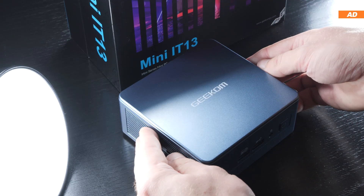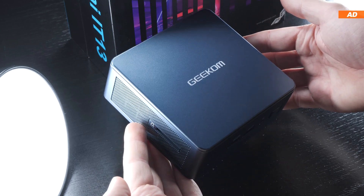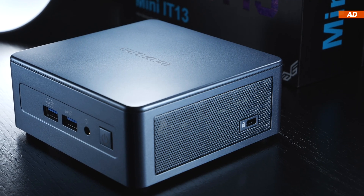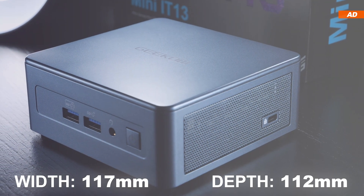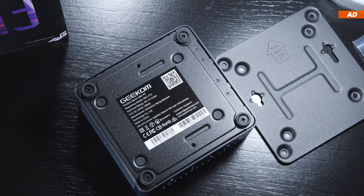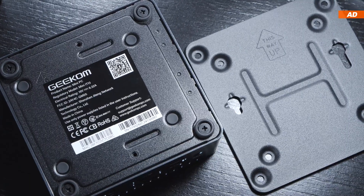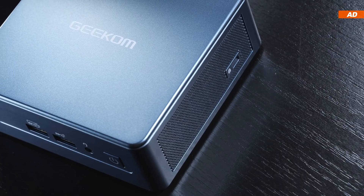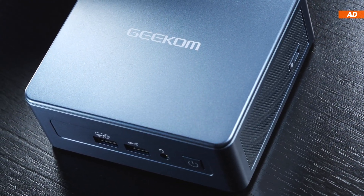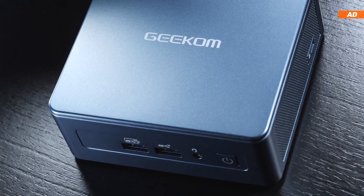First of all, I would like to note how compact and small this Mini PC actually is. Despite the hardware looking big and impressive on paper, the dimensions are only 117 by 112 by 49 millimeters. That is in fact so small that you could easily attach the device behind a monitor using the VESA mounting. Aesthetically, the Mini IT13 makes a very good impression on me and is slightly bluish in color, kinda matching the fact we have an Intel platform inside there.